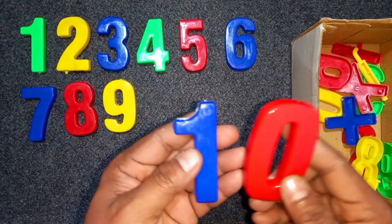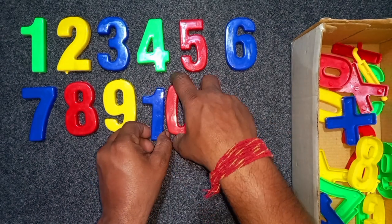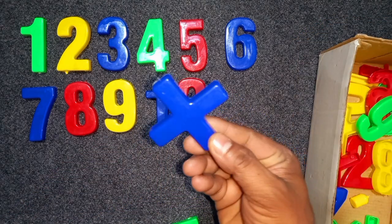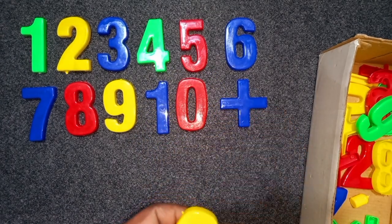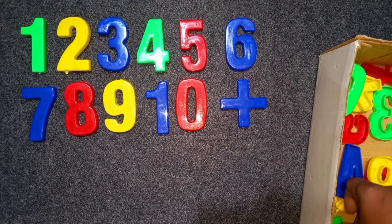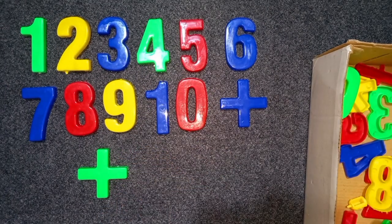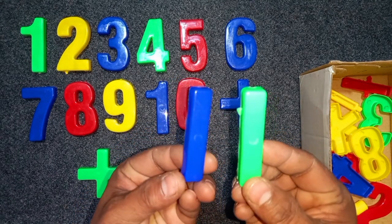Blue and red. Blue and red, ten. Blue and red, ten. Blue color, ten. Wow! Blue color, ten. Blue color, ten. Blue color, ten. Green color, minus.